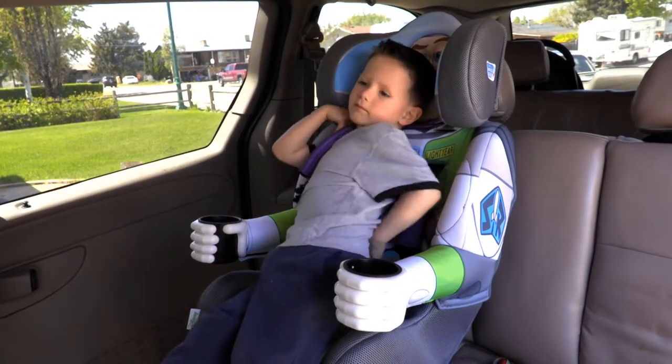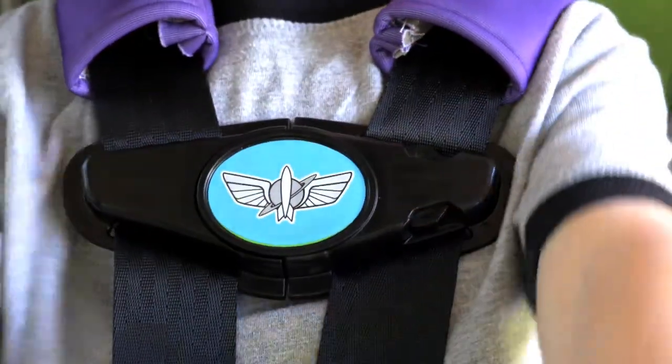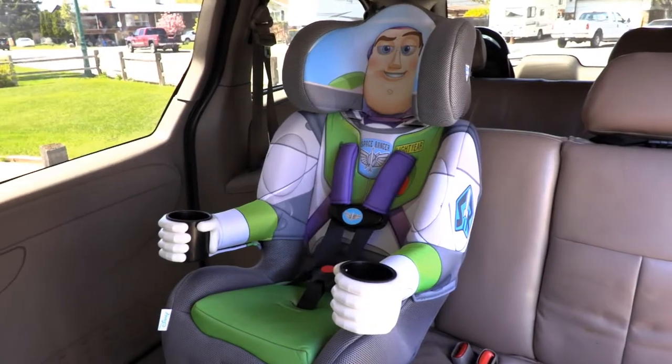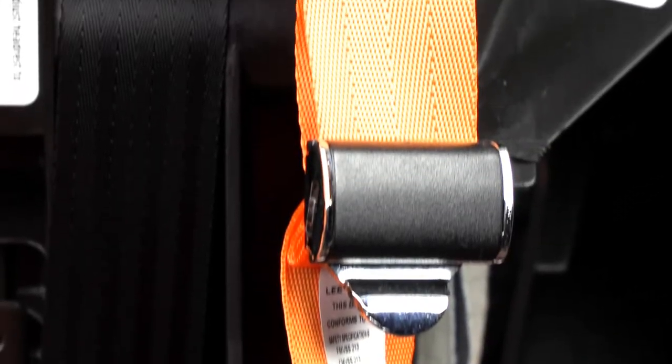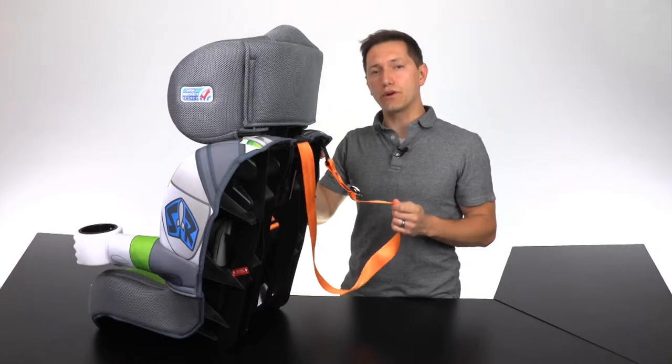In fact, Kids Embrace car seats meet and exceed the FMVSS 213 car seat standard and was named the Best Bet Booster from the Institute for Highway Safety. Kids Embrace has amazing new innovations as they now equip all of their harness booster seats with a bright orange latch system, making it easy for parents to locate and secure these very important components.